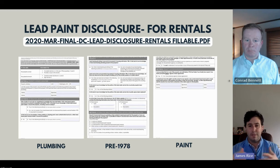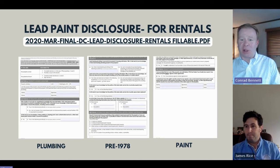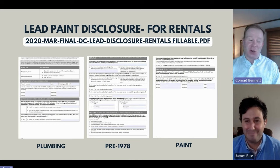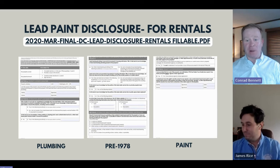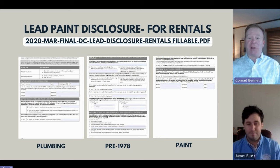The lead paint requirements: if you are renting to a woman who may be pregnant or is pregnant, or a child living in the property under the age of six, you are obligated to test the property for lead. We would highly recommend getting that test done prior to any resident occupying the property. You don't know what you're going to be getting in terms of an applicant, so I'd recommend having that testing done well in advance, running parallel to the licensing process.